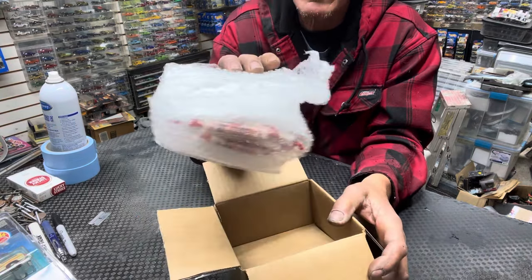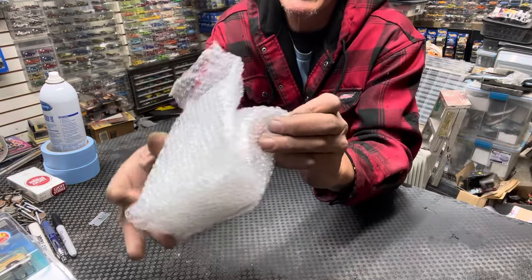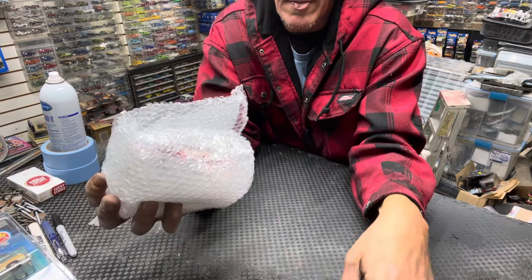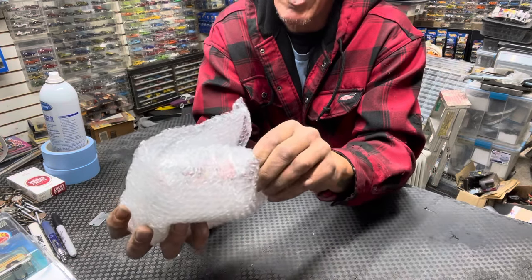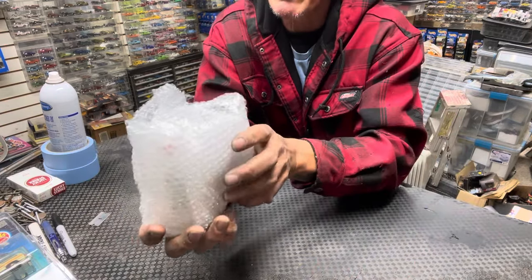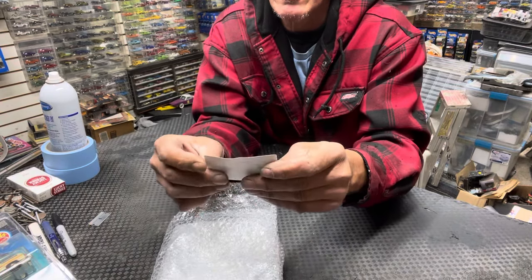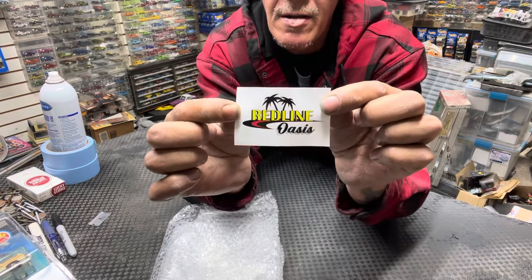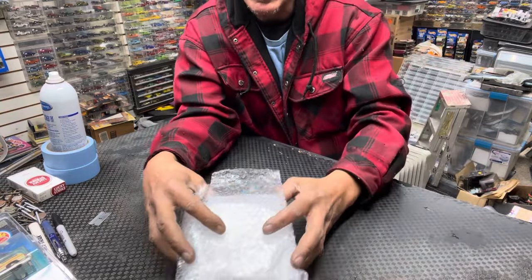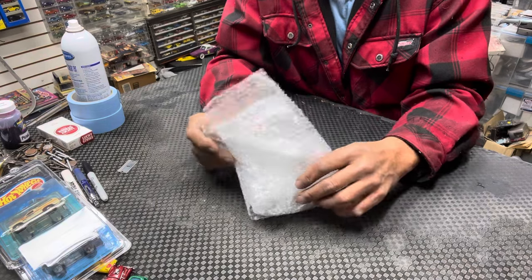Look how he packs this stuff — all sealed up. Oh yes, sweet tarts! If you look back on my videos, you may have seen I bought from him before — you always get sweet tarts from him. That's Mr. Matt Man. There's a sticker in here — Redline Oasis. You can check them out on Facebook. And I'll be meeting with a lot of these guys in Vegas when we go. They're all going to be there.